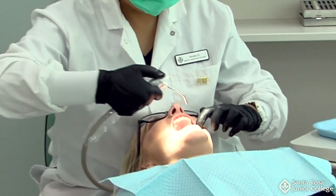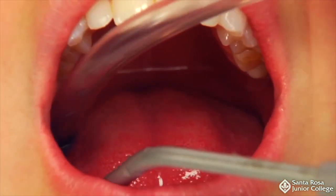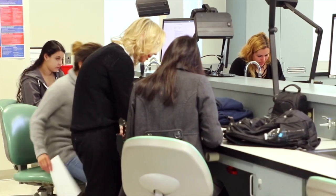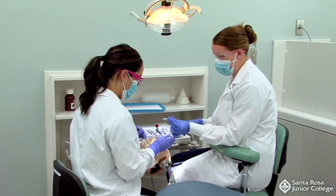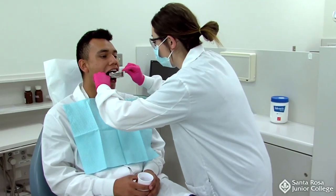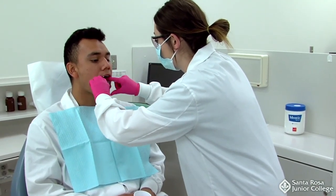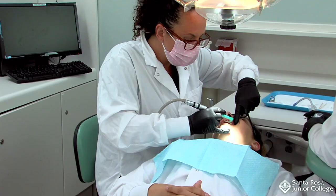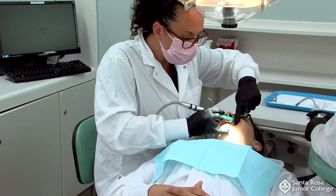With the increasing sophistication of dental treatment and infection control procedures, the role of the dental assistant is changing. The position requires more technical knowledge and skill than ever before. Therefore, specialized training to the level of registered dental assistant is essential. Dental assisting requires both clinical and social skills.